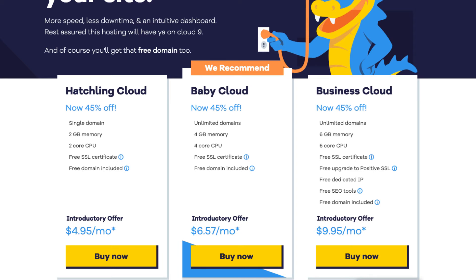The Baby Cloud plan you can get for as low as $6.57 a month, and it comes with unlimited domains, 4 gigs of memory, 4 core CPU, free SSL certificate, and a free domain name. The Business Cloud plan you can get for as low as $9.95 a month, and it comes with unlimited domains, 6 gigs of memory, 6 core CPU, free SSL certificate, free upgrade to a positive SSL, free dedicated IP, free SEO tools, and a free domain name.